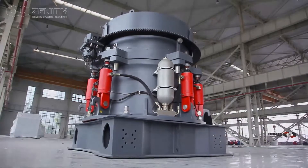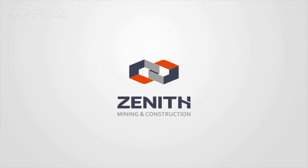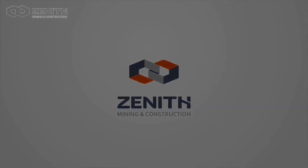Thank you! Subscribe to the channel for more information.